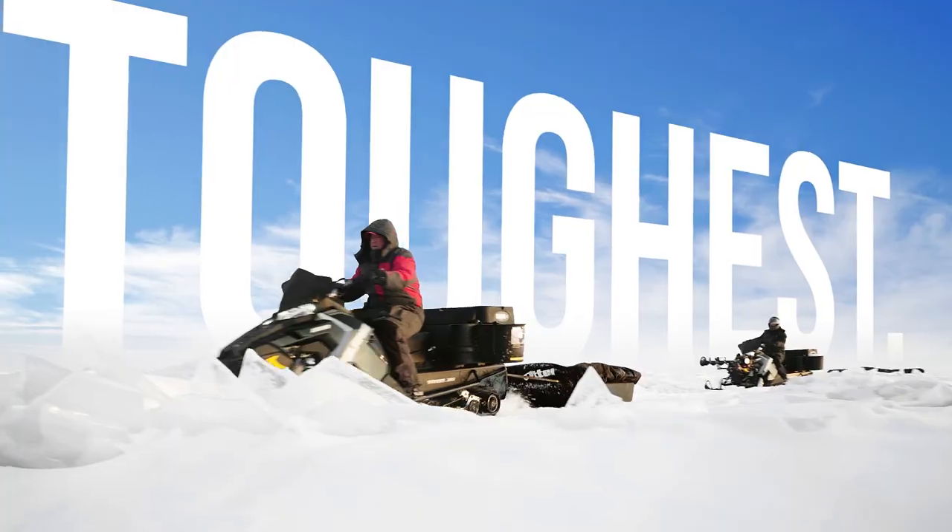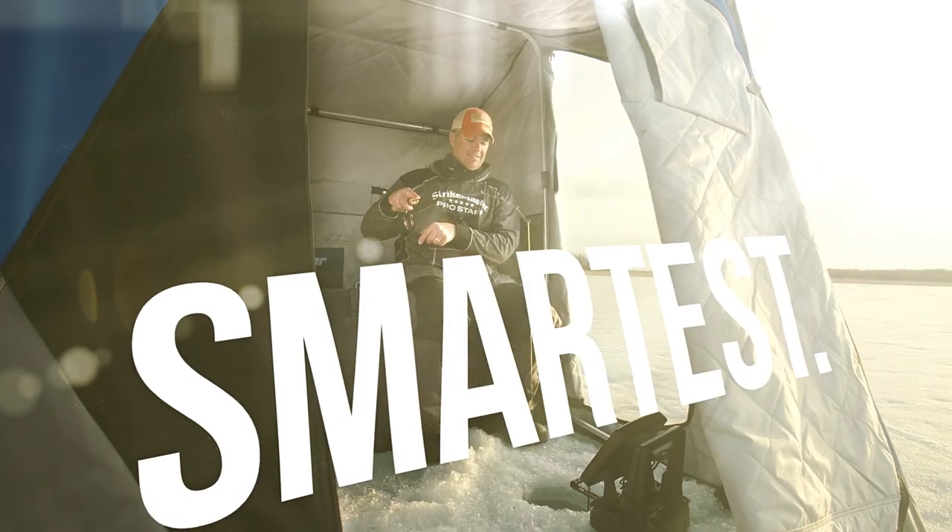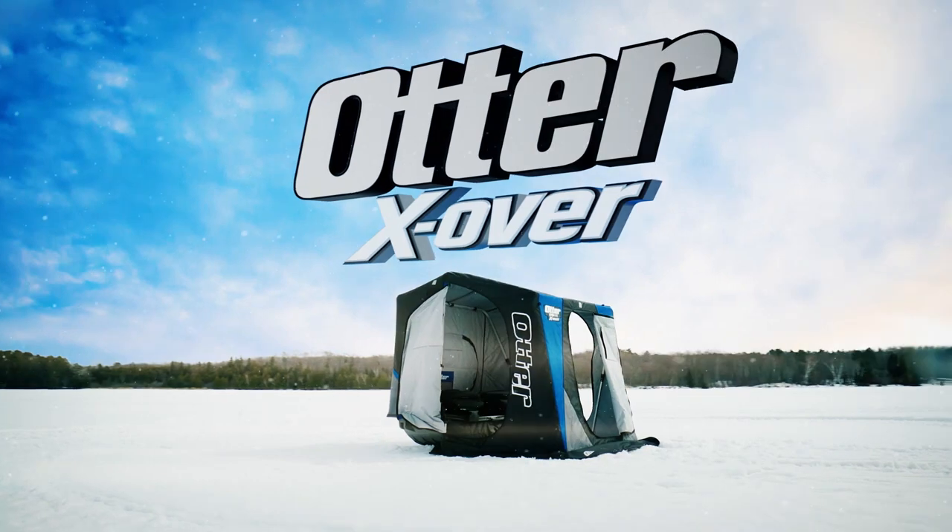Otter — the toughest, strongest, smartest, and now most versatile shelter on ice.